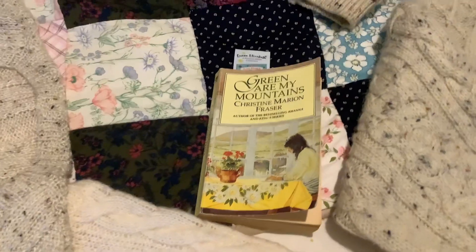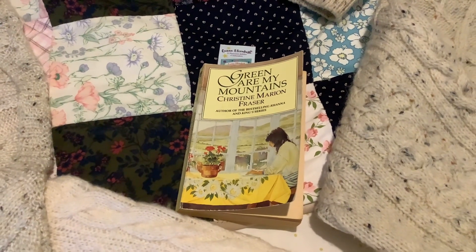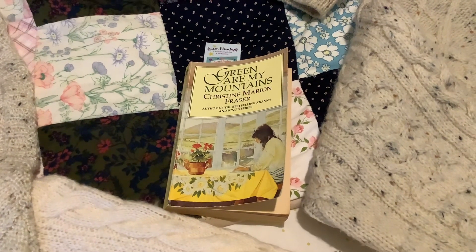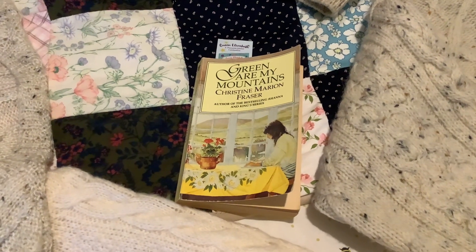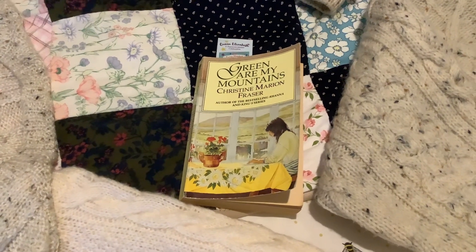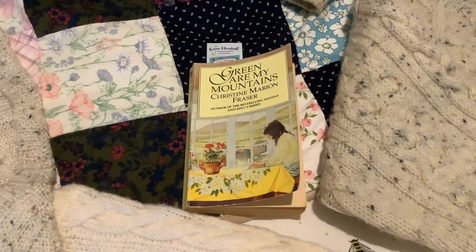That's the book that I'm reading at the moment — 'Green Are My Mountains.' It's very similar to one that I read years ago by a different author, 'Hovel in the Hills.' That was one of my favourite books that I ever owned. I think it cost me 20 pence originally. This wasn't much more, but I'm really enjoying that.